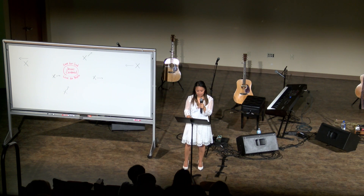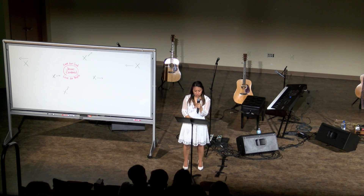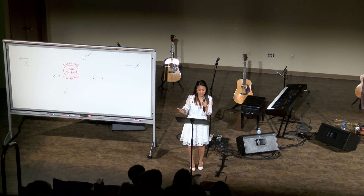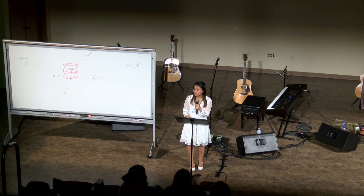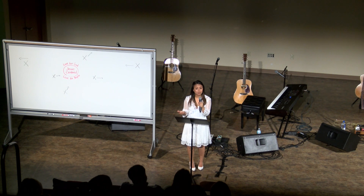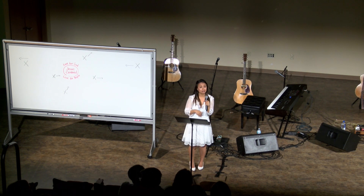In verse three, Paul says to the Galatians: are you so foolish? After beginning by means of the spirit — after coming to Jesus through faith — are you now trying to finish by means of the flesh? Have you experienced so much in vain? These people had experienced persecution to become Christian, and Paul was saying it's all for nothing if you go back to the old chains of being tied to the law.